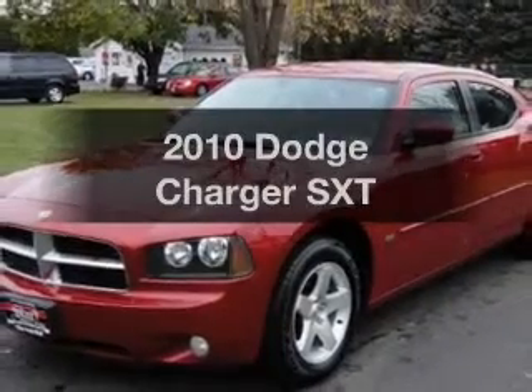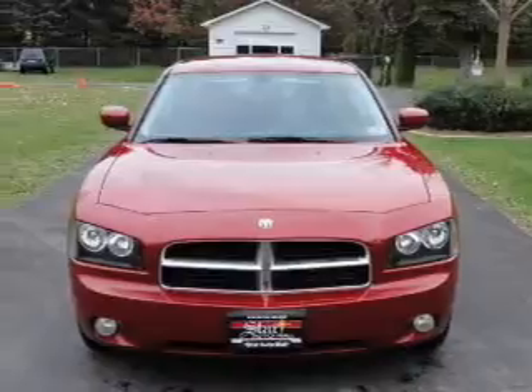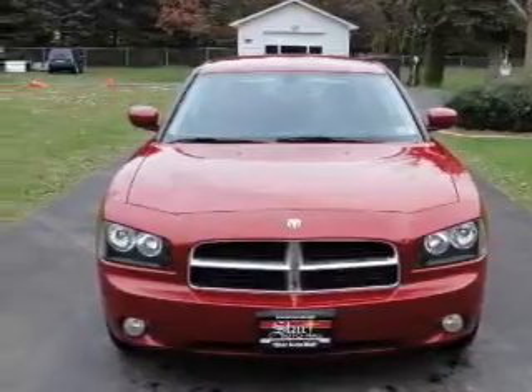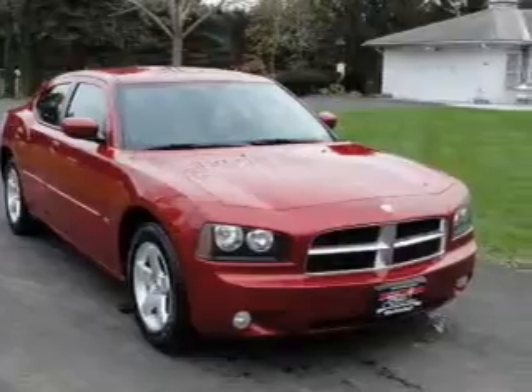Imagine yourself in this 2010 Dodge Charger. If you're looking for a first-rate auto, this one could be yours today. With a reliable six-cylinder engine connected to a smooth-shifting automatic transmission.